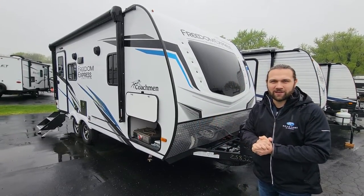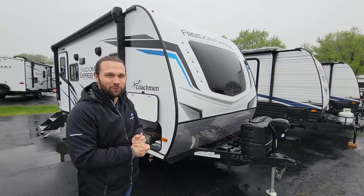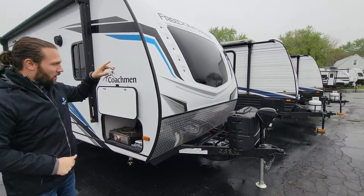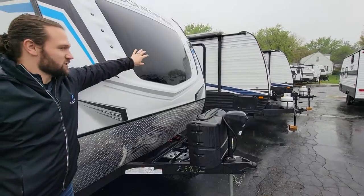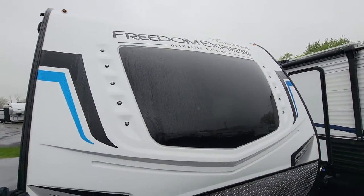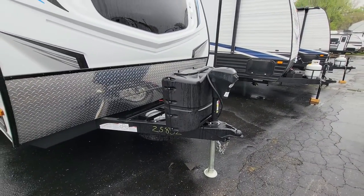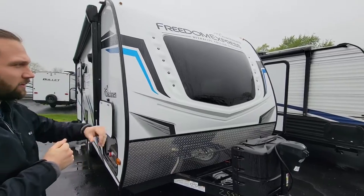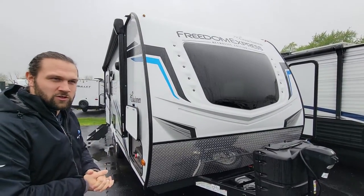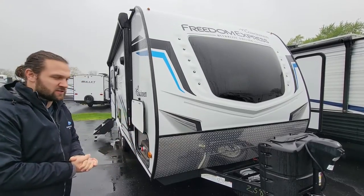We'll quickly go through the outside here due to the elements, but we still want to highlight a few things for you. On the front, you have a great front windshield that provides a lot of natural light inside the camper. This is only 22 and a half feet long and 4,500 pounds, so that natural light makes a big difference and lights up the whole space because it is a smaller camper.